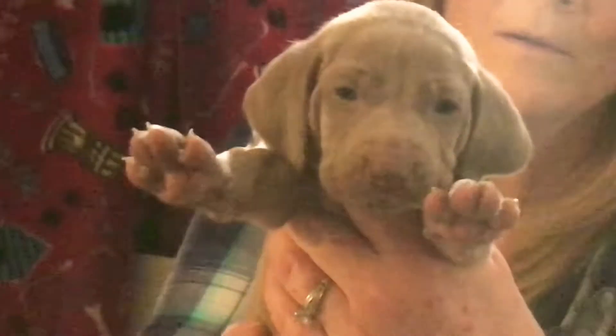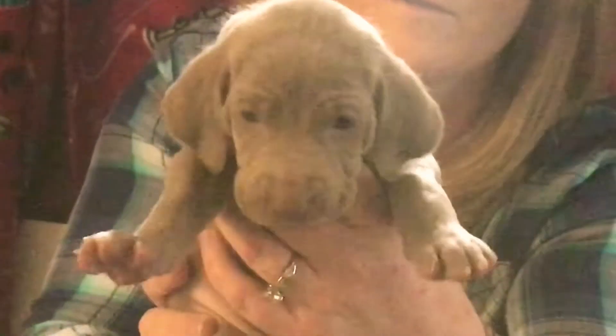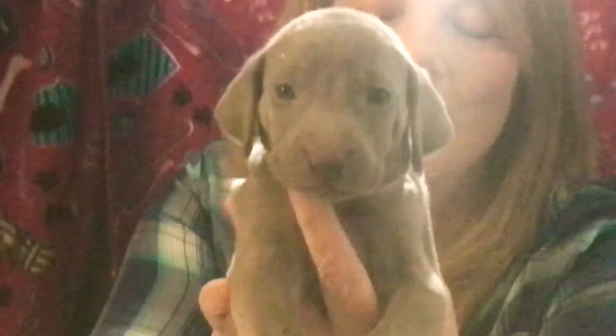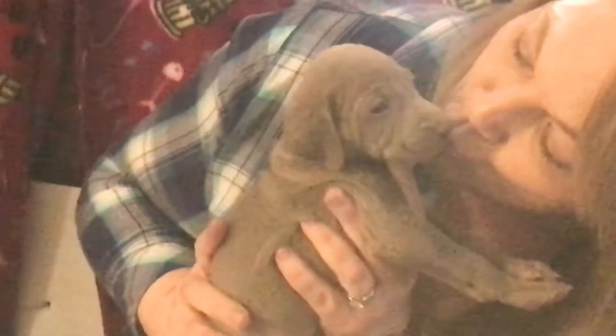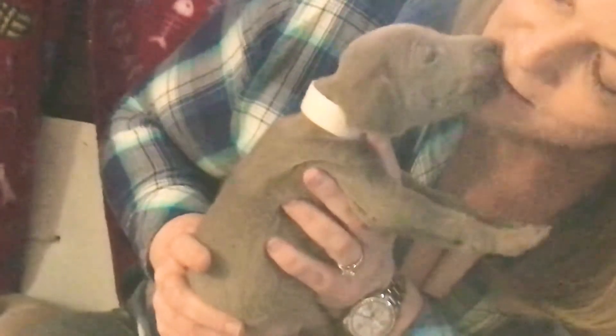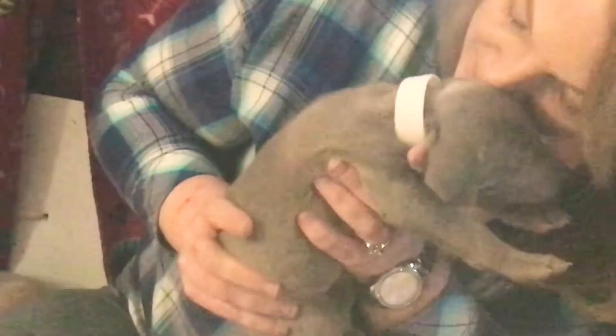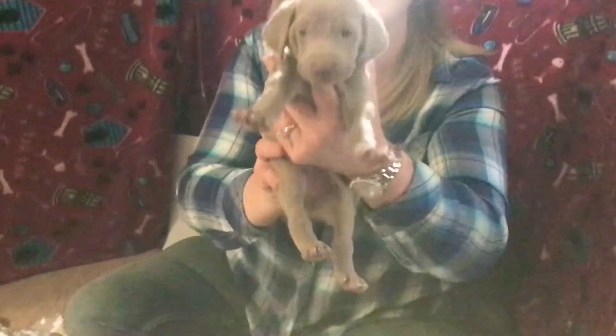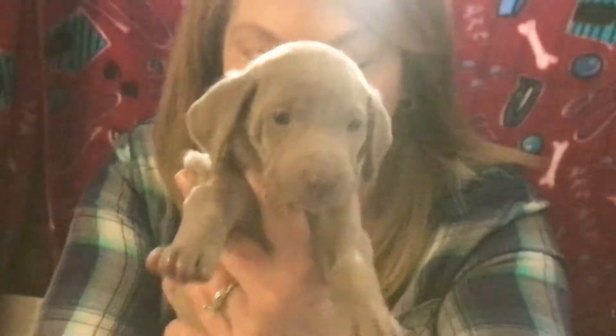Purple Collar Girl. White Collar Girl — oh, you're so cute, you are so cute, you're a little baby, you're so sweet. Red Collar Girl is next. This is Red Collar Girl.